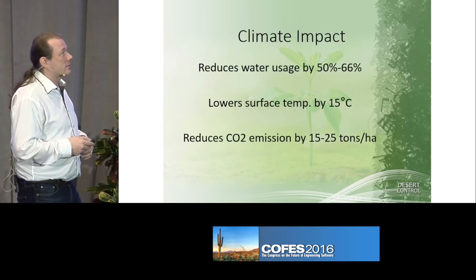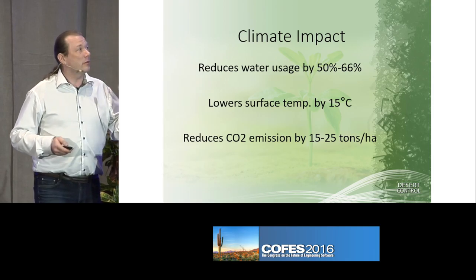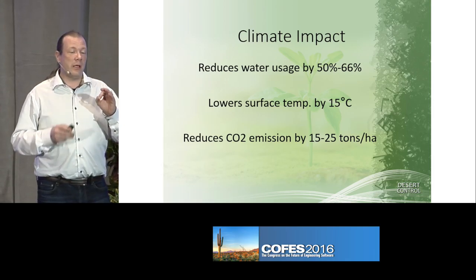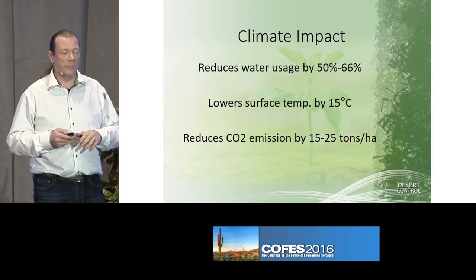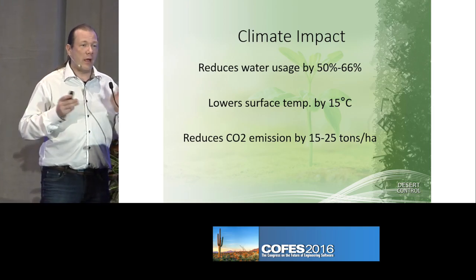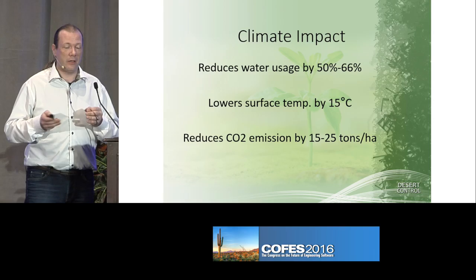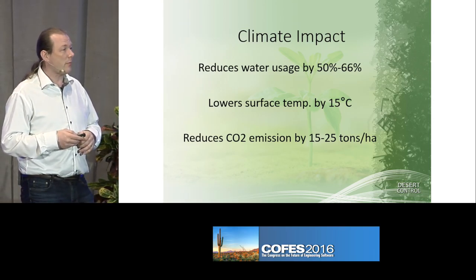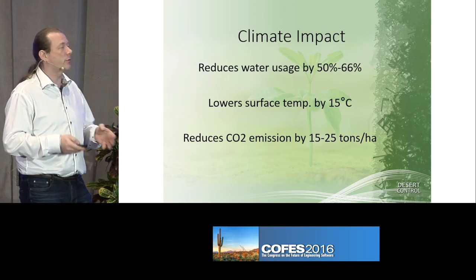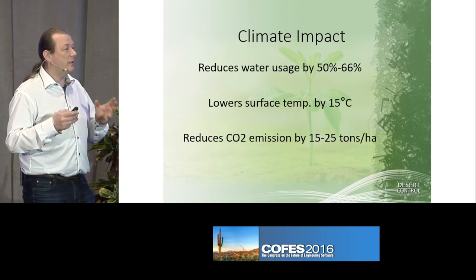And the climate impact is rather stunning. Water use is reduced in the soil by 50 to 66 percent depending on wind. You have lower surface temperature wherever you have any growth on the ground, and you have reduced CO2 because of growing in the deserts.